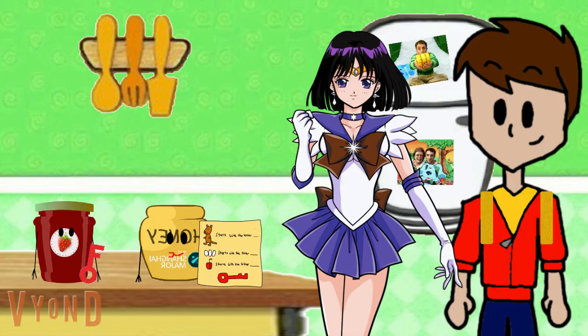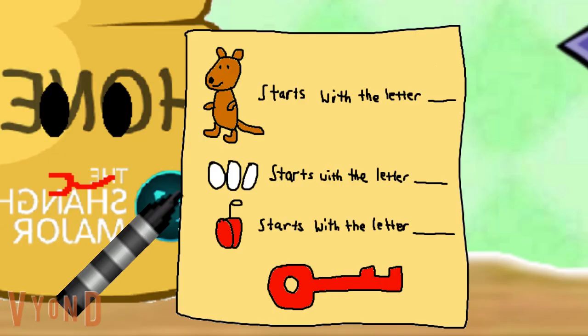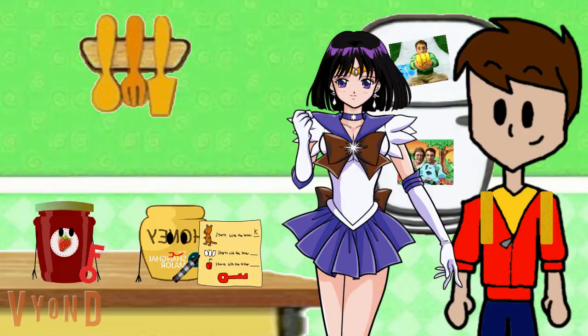Oh okay, I get it. So first we need to answer a riddle, then we get the key. Okay, let's see here. A kangaroo starts with the letter... I think we need your help. What letter does kangaroo start with? K! Kangaroo starts with the letter K.